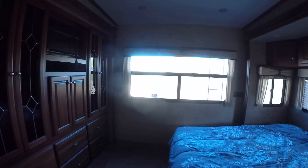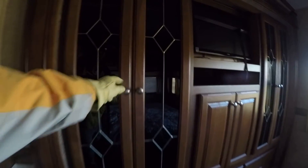Almost forgot — there's a washer-dryer closet right here, so you don't have to worry about finding a laundromat. And check out the bedroom — talk about spacious! There's a great big wardrobe on the slide.